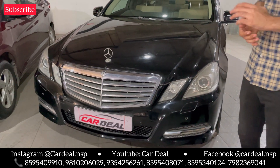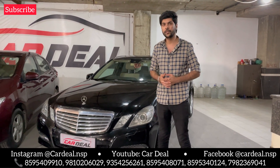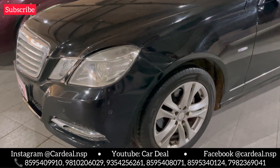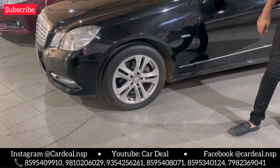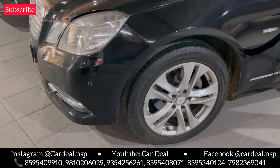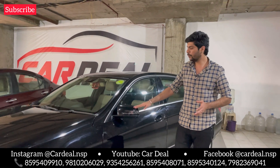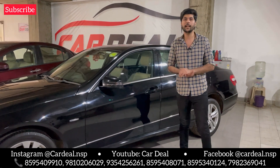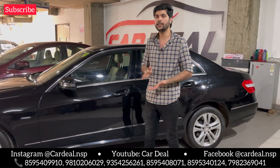Look at the E-Class — it is a very luxurious and classic car. On the side, you will get company-fitted Mercedes alloys. The tire condition is at 75%. This is the top Avant Garde model. You get side fold mirrors, keyless entry, sunroof, back camera, and back sensors — all the features are in this car.